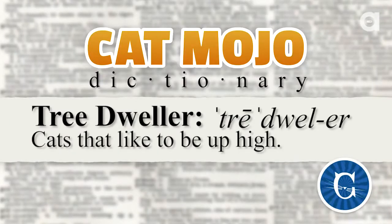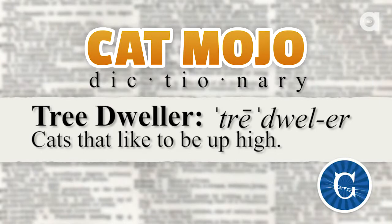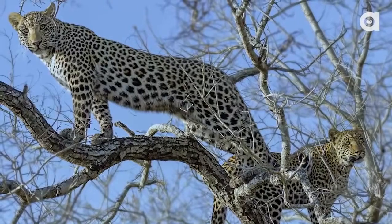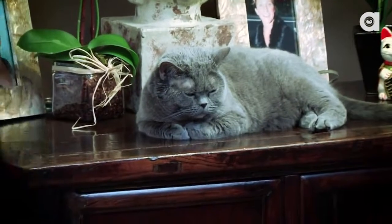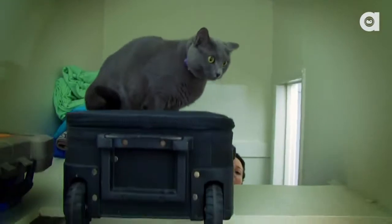Now, tree dweller — pretty obvious. If they're not down there on the floor behind the potted plant, what are they doing? They're up there somewhere. Here's the important thing with tree dwellers: it can be anywhere above the ground. Tree dwelling doesn't necessarily mean way up in the rafters — rafters included, for sure — but it can be this chair, this table, on top of the couch, or way up in the rafters. They are demonstrating confidence up.